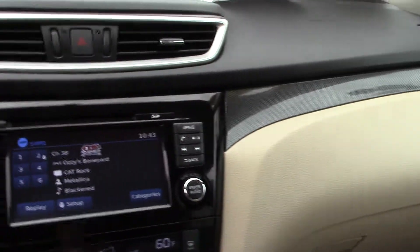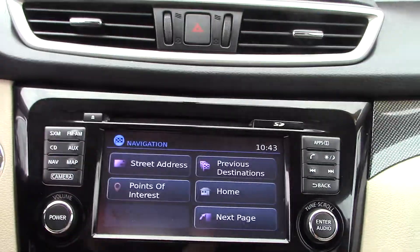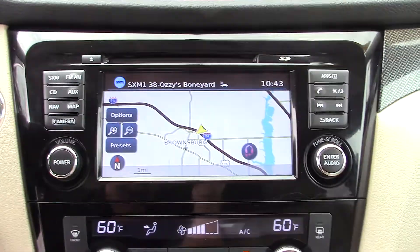Heated seats, perforated leather. Your navigation. Your twin panel moonroof.